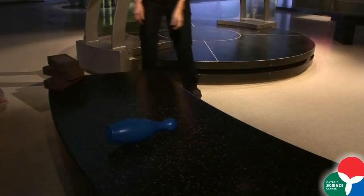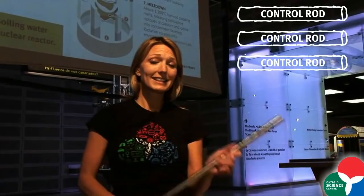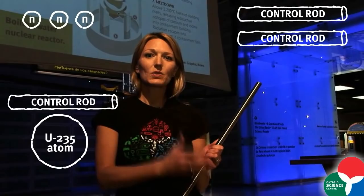Nuclear engineers have come up with ways to control these chain reactions so we can tap into the incredible amounts of energy available. One way they do this is with control rods made of special material that absorbs neutrons. In and among the fuel rods — which contain pellets of uranium fuel — you'll have control rods that can be deployed to absorb neutrons and stop them before they cause more atoms to split.